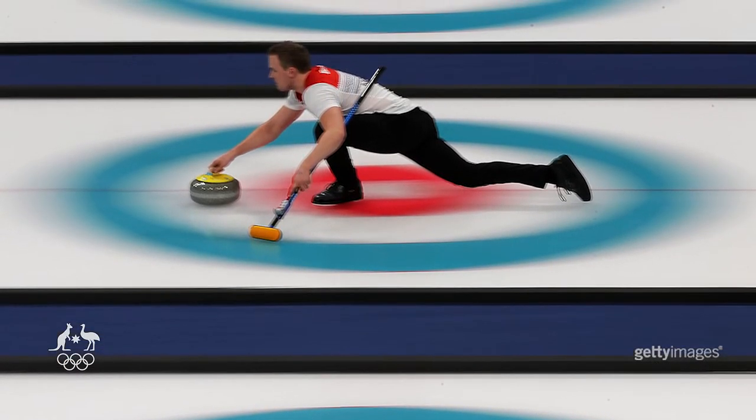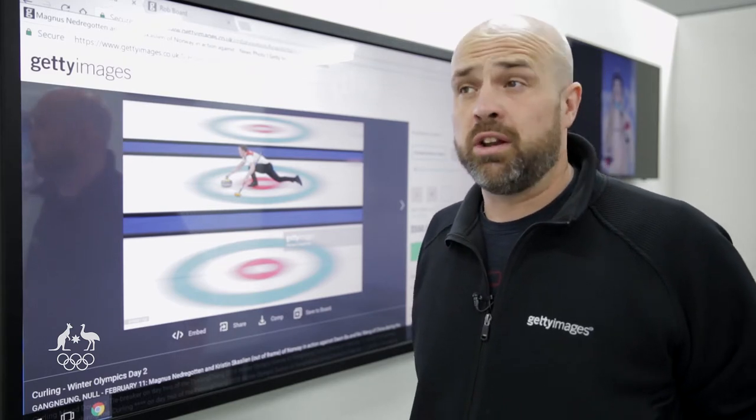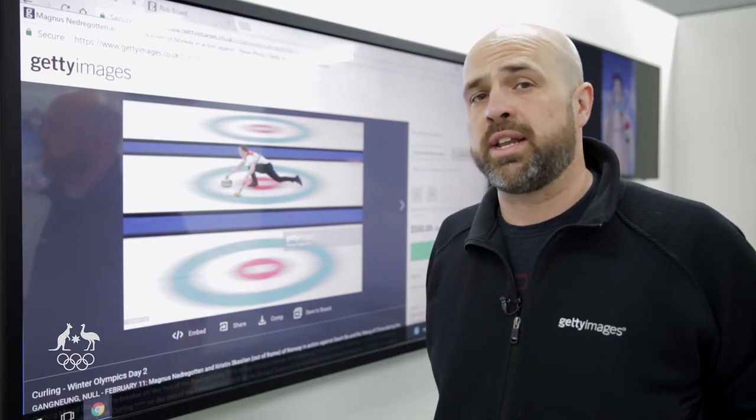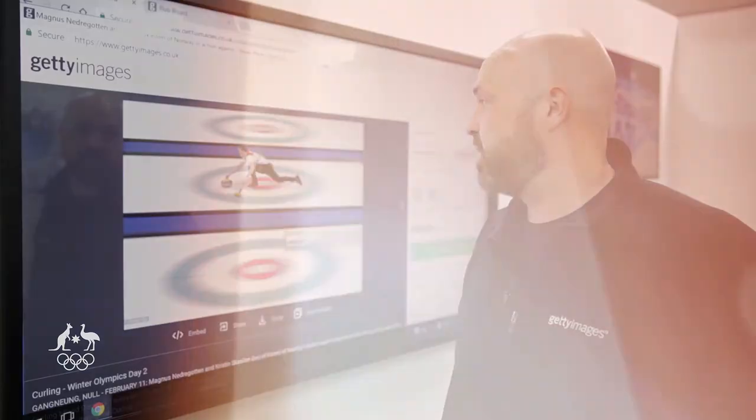Typically if you're doing a pan of a race car or something like that, you'd be using a much faster shutter speed because they're moving so much faster. But the curler's moving so slowly when they're sliding down the ice, you had to use a half-second exposure to create this effect.